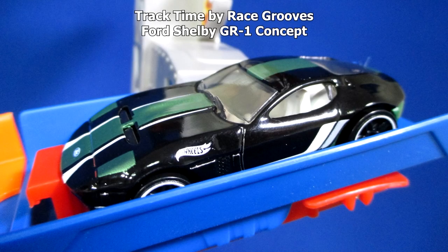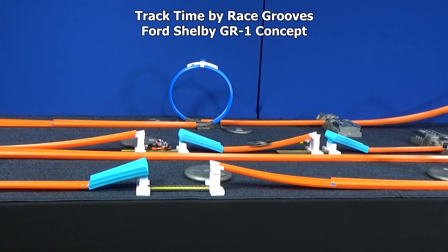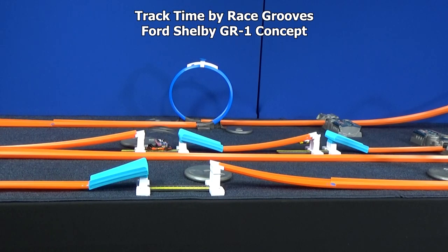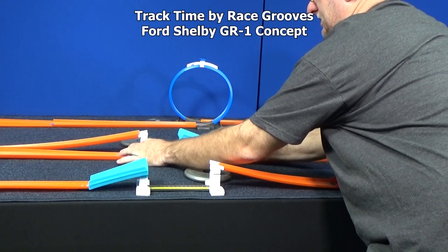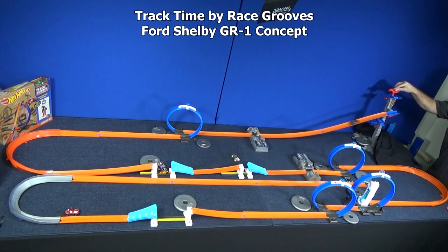Now we have the Ford Shelby GR1 Concept. It is a realistic licensed model, but it's also designed for the track. Almost didn't make it. Not enough speed to get all the way to the landing ramp. The jump's just a little too far for him. Since he's pretty close, let's shorten that jump just a little bit — two notches. Let's close the distance a little bit. I'll mark him right here.